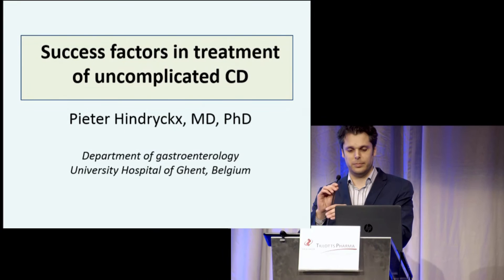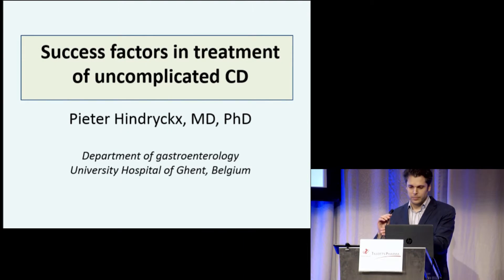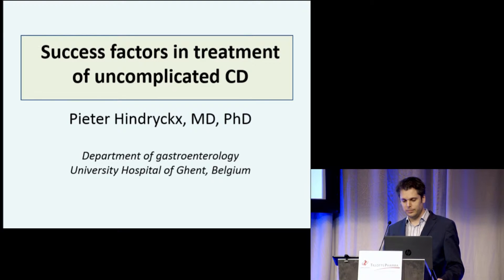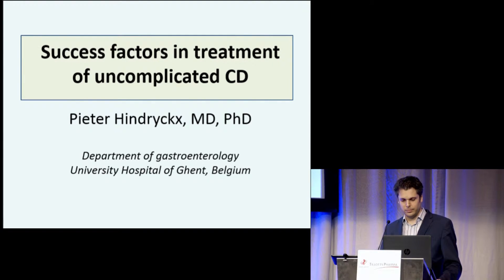Let's switch gears now and look at Crohn's disease. Peter Hindryckx is a gastroenterologist at the University Hospital in Ghent and visiting here at the AMC as a Robarts research physician — basically a research gastroenterologist. Peter will discuss with us success factors for the treatment of uncomplicated Crohn's disease.